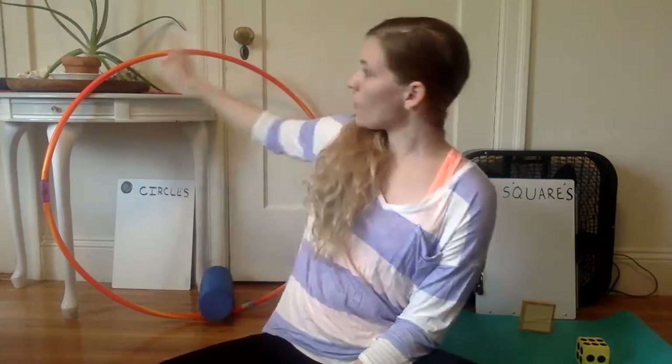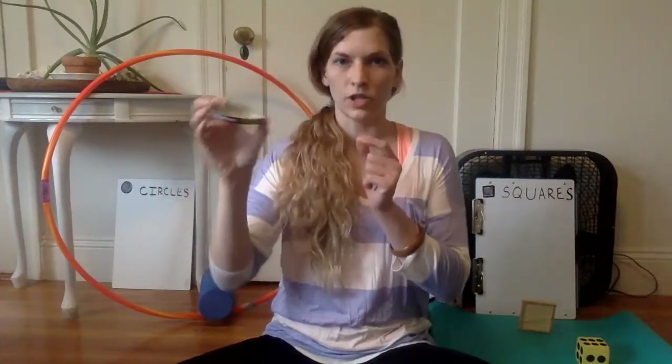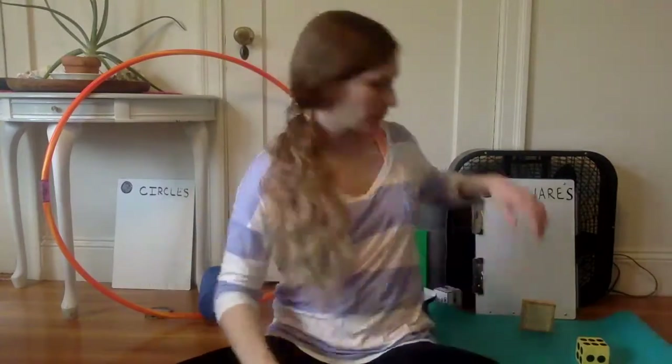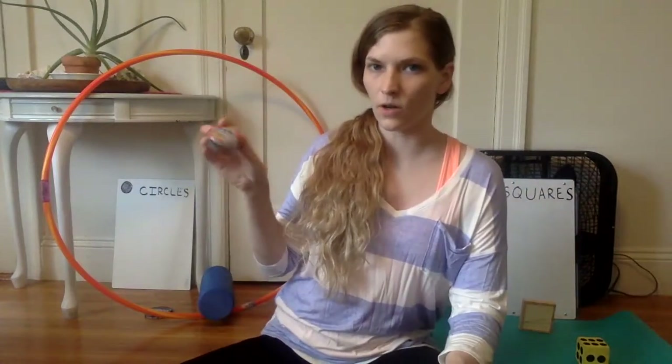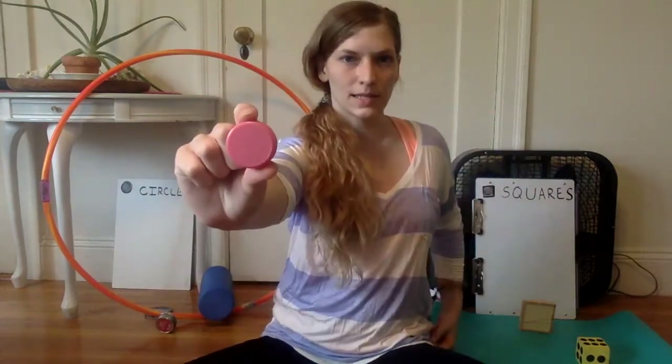Look over on our circle side — we have a hula hoop. Hula hoops are shaped like circles. Let's see what else we've got. A lid for a jar is shaped like a circle; we'll put that on our circle side. How about this game? The box is shaped like a circle — we'll put it on the circle side. Our bottle cap — that's shaped like a circle.